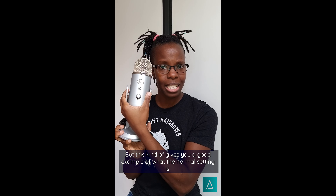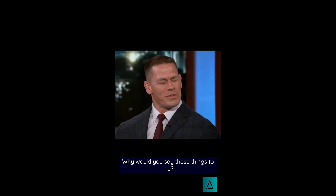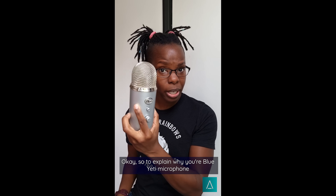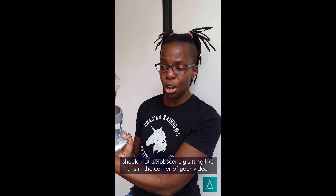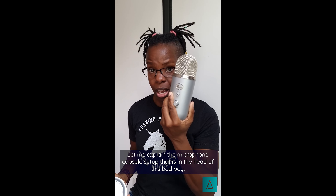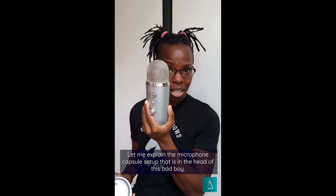What I usually see is this being turned and people doing this. This is obscene. This doesn't make any sense. This shows that you have been led by a marketer to do something that looks better on video while suffering the audio consequences of not using your microphone properly.